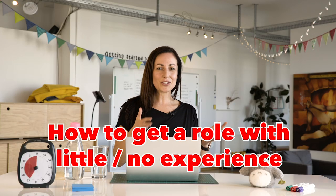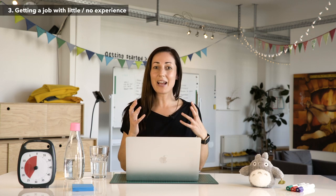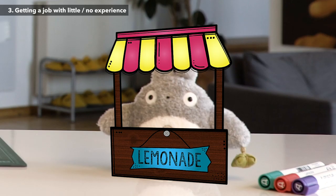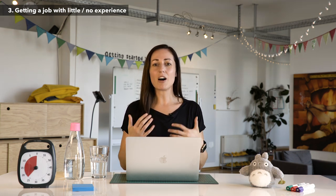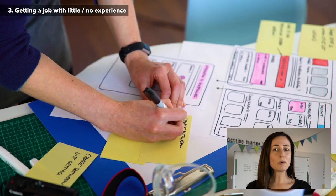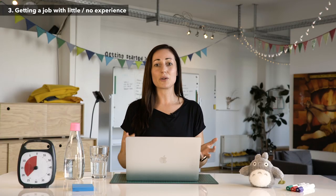A really common question from new UX designers is: how do I get that first job when I don't have any real paid work experience? While you're looking for your first role, you can do a small personal project. If you know someone in your friendship or family network with a small business, offer to do a little bit of work for free — set some boundaries so you're not working for months for free. Maybe they need a new website; you could interview them, do sketches, make mock-ups, prototype ideas, test with real people, and then make a real design to put in your portfolio.